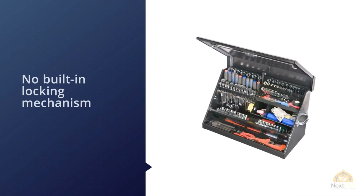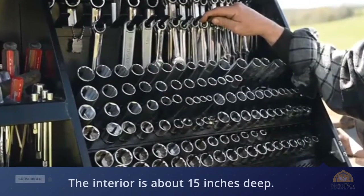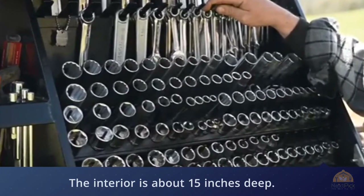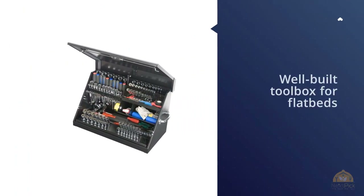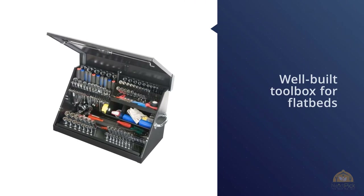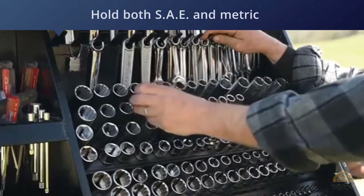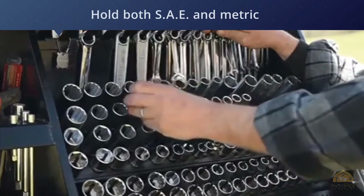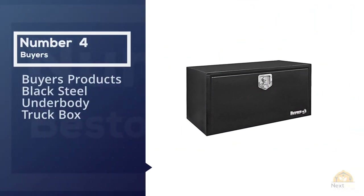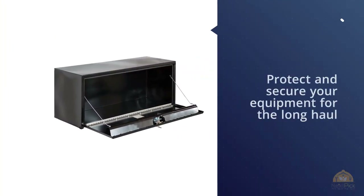The interior has many compartments of varying sizes to hold tools. This is an impressively well-built toolbox for flatbeds. The biggest advantage is the drawers and little compartments that can hold both SAE and metric tools.